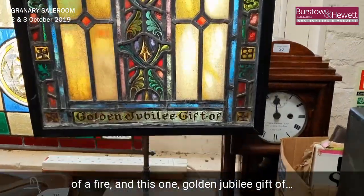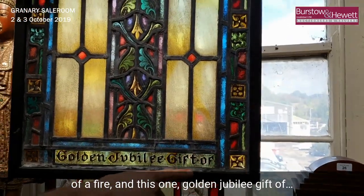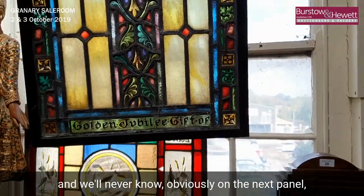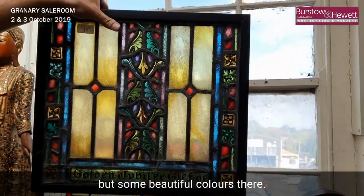This one reads 'Golden Jubilee gift of' — and we'll never know the rest, obviously, on the next panel — but some beautiful colors there.